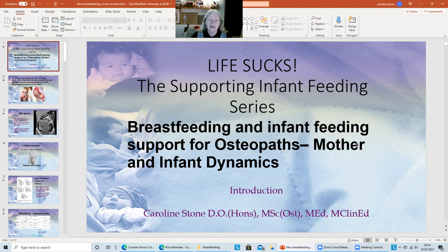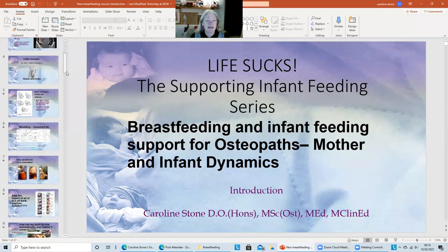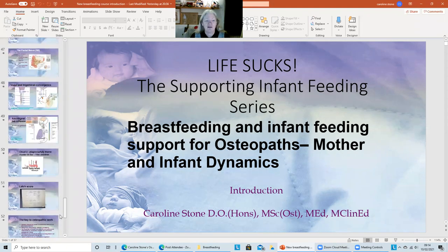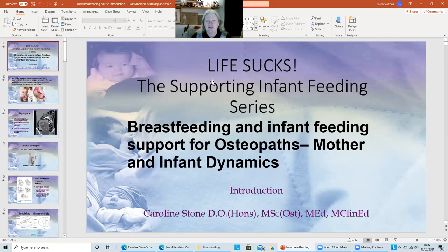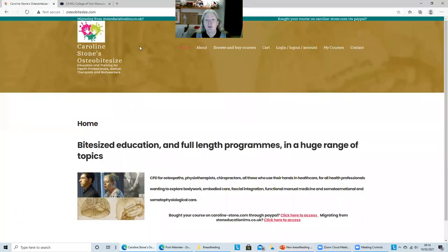I'm going to be reviewing a whole host of things in this course, but also in this little introductory video. In a minute you'll get some free CPD — I'll talk through a bunch of slides to introduce the course and get you oriented. But if you want to buy the course, you need to go along to the osteobytesize.com website.